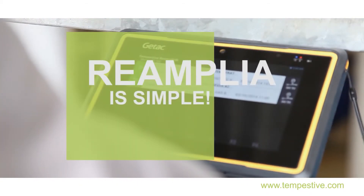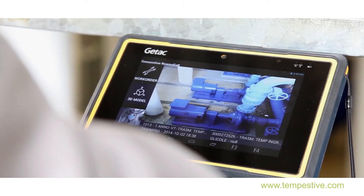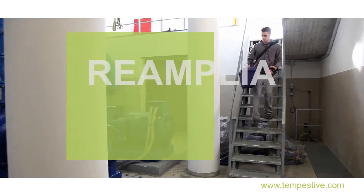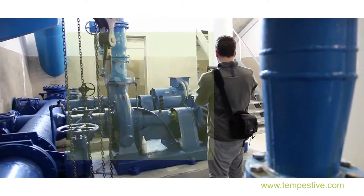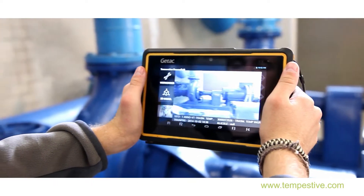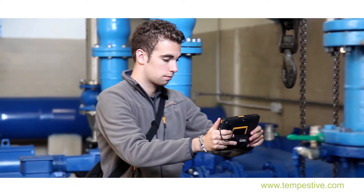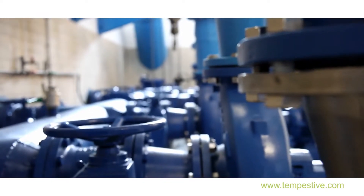Reamplia is simple — it shows the operator only those work orders assigned to him. Reamplia directs the operator to the exact place of maintenance using GPS or by detecting markers arranged along safety paths inside the plant. It also prevents access to restricted or dangerous areas.